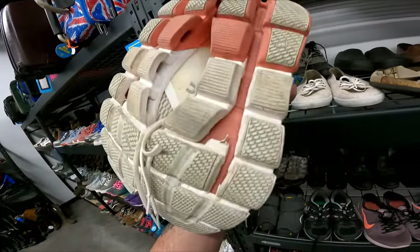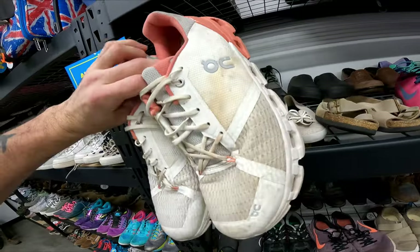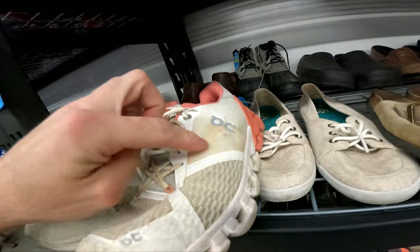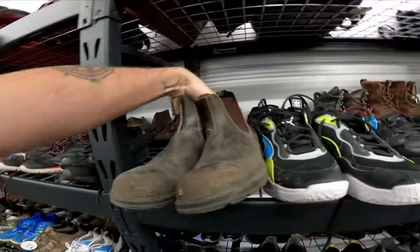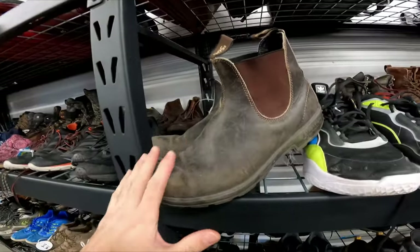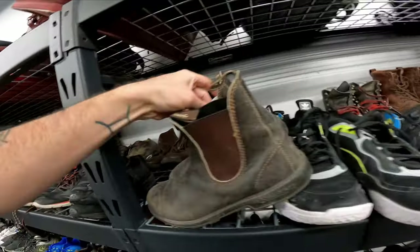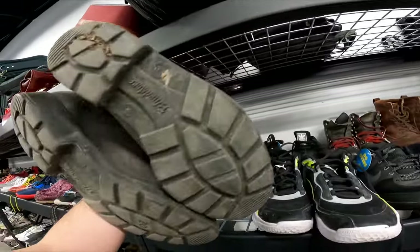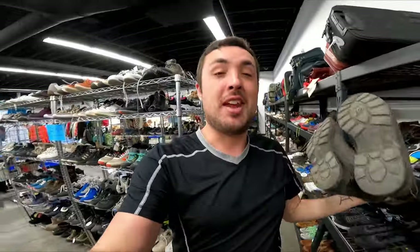The last stop is Due Over Thrift. Over in shoes, I spot some On Clouds for $10 — they have decent tread life left but they are filthy and that staining looks like it won't come out, so I'm leaving them. Even though these Blundstone Chelsea boots are in pretty rough condition — just really dirty and need polishing — Blundstone is a really good brand. They're $20, which still might be worth it. I'm going to put them in the cart and look them up.